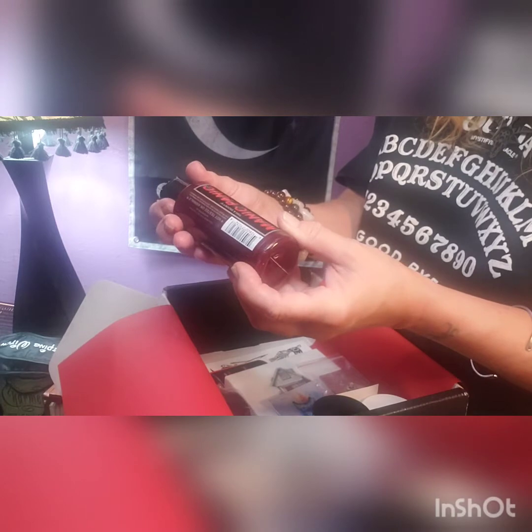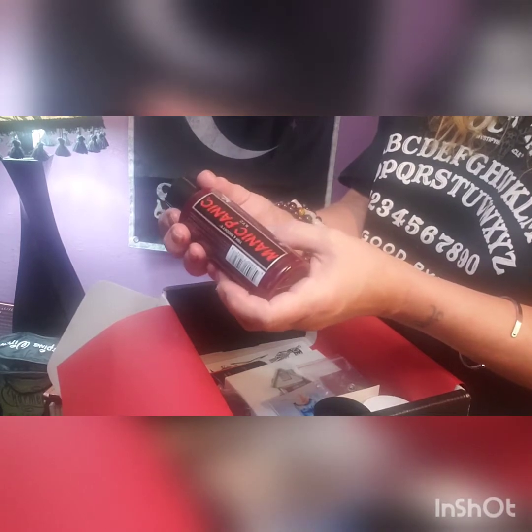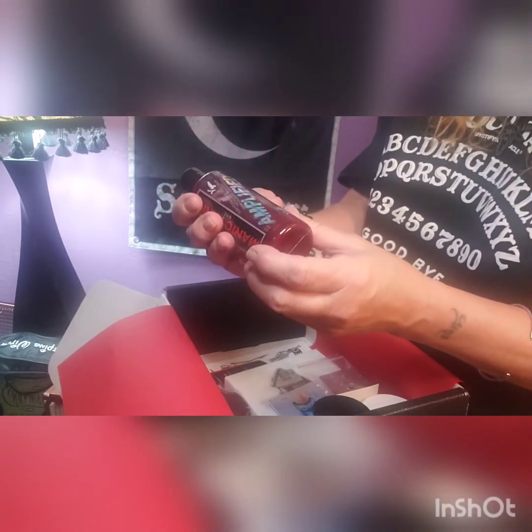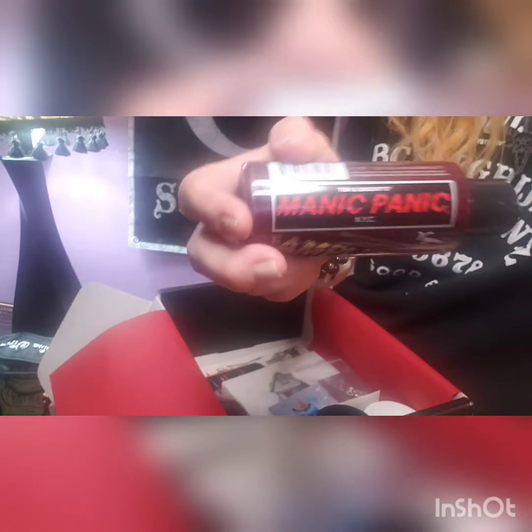Then we have this here — it says Tish and Snooky's Manic Panic New York City vegan semi-permanent hair color, amplified formula, Vampire Red. Ooh, I like that, that's cool. So we got that.